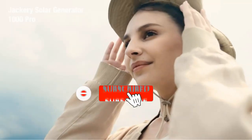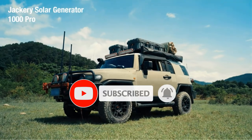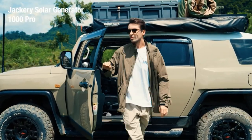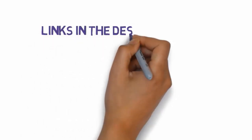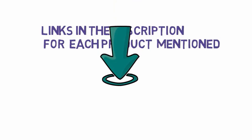Are you looking for the best portable generators? In this video we will look at some of the best portable generators on the market. We have included links in the description, so make sure you check those out to see which one is in your budget range.